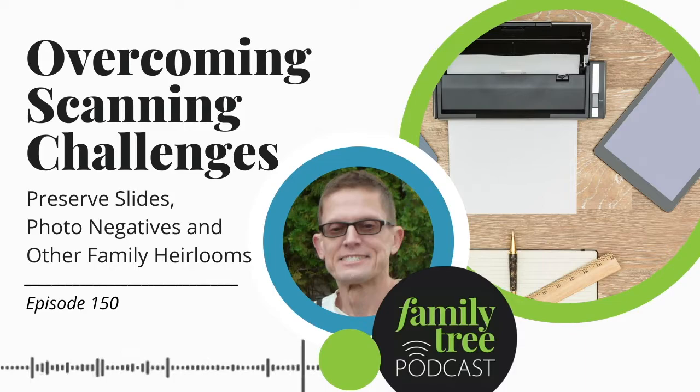Every episode covers best websites for genealogy, and the Editor's Desk segment wants to connect listeners with an amazing resource at the Family Tree Magazine website that gets you to all the different best websites lists. Courtney Henderson, digital editor at Family Tree Magazine, is here to tell us more about the best websites landing page at FamilyTreeMagazine.com.